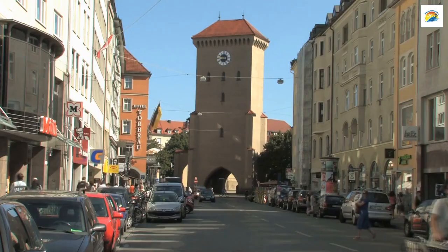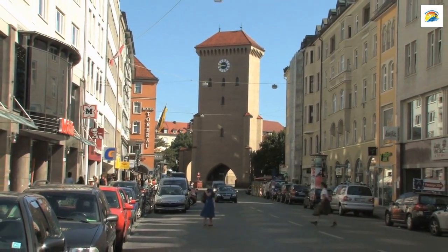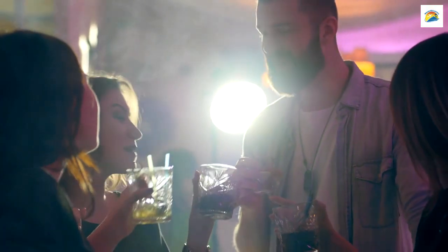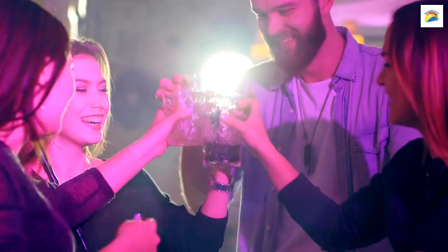Munich has a unique relationship with its twin city, Edinburgh, Scotland. The two cities share a rich cultural exchange program. One of the most interesting elements of this partnership is the annual Whiskey Fair held in Munich, showcasing Scotland's finest.